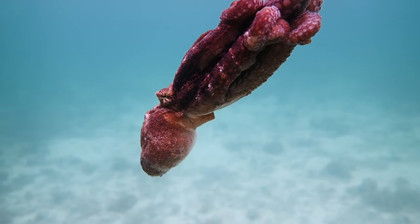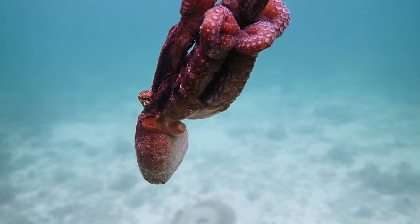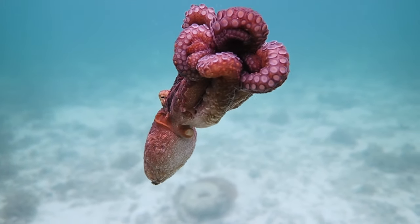With their round, bulbous heads, large expressive eyes and eight long, flexible arms, octopuses are among the most visually striking inhabitants of the ocean.